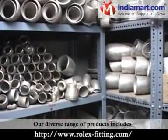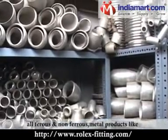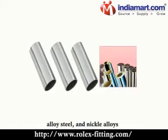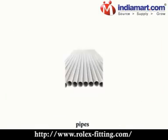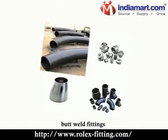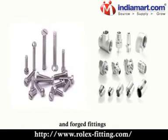Our diverse range of products includes all ferrous and non-ferrous metal products like stainless steel, carbon steel, alloy steel and nickel alloys, pipes and tubes, sheets, plates, structural and butt weld fittings and forged fittings.